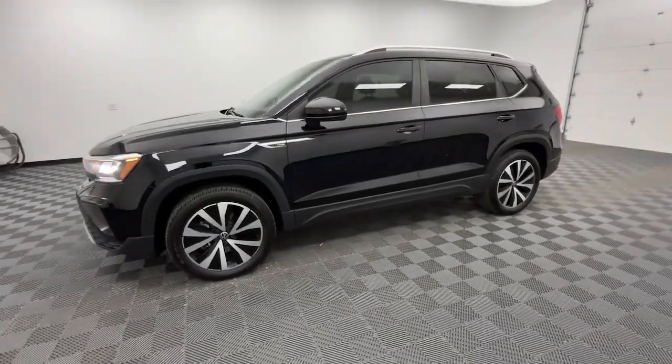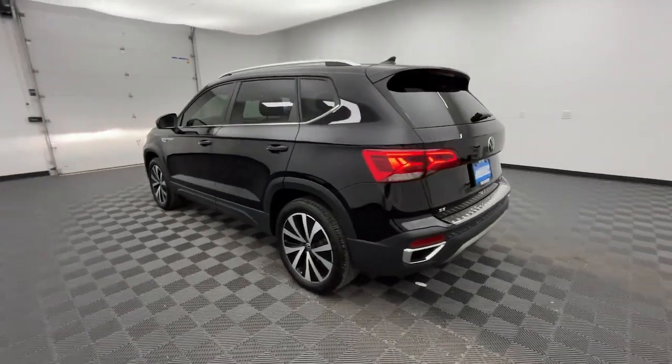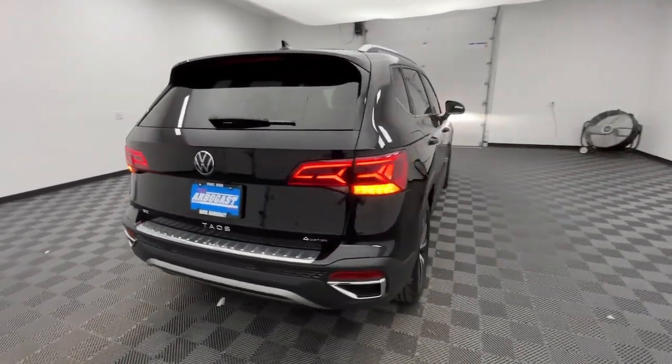You will be amazed by this 2022 Volkswagen Taos. This vehicle is an outstanding buy with fewer than 25,000 miles on the odometer.